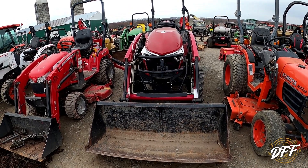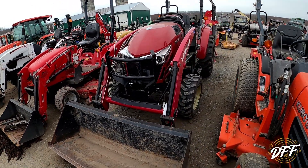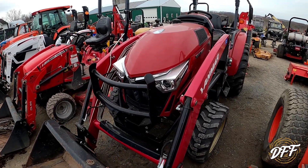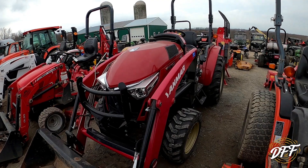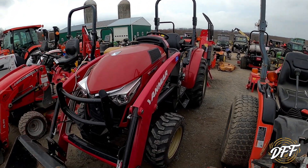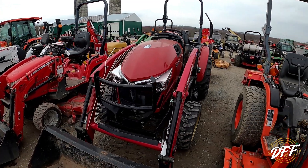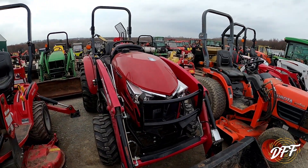Here is the maddest, angriest tractor I've ever seen. Can you see the headlights on this thing? I've seen Yanmars before but not one like this. It's a YT-235. Kind of an odd design, but yeah — those headlights. Kind of scary.